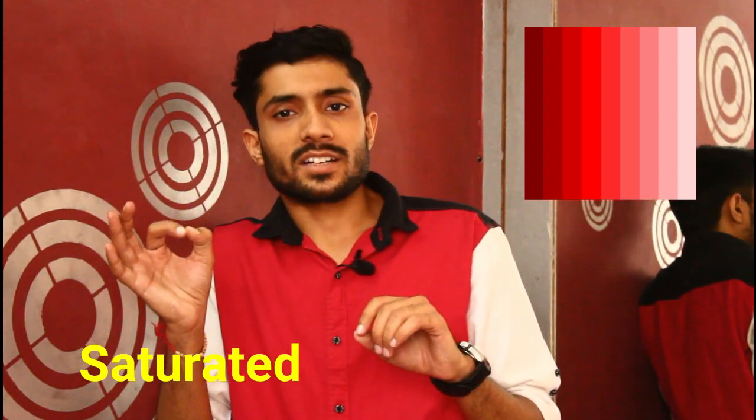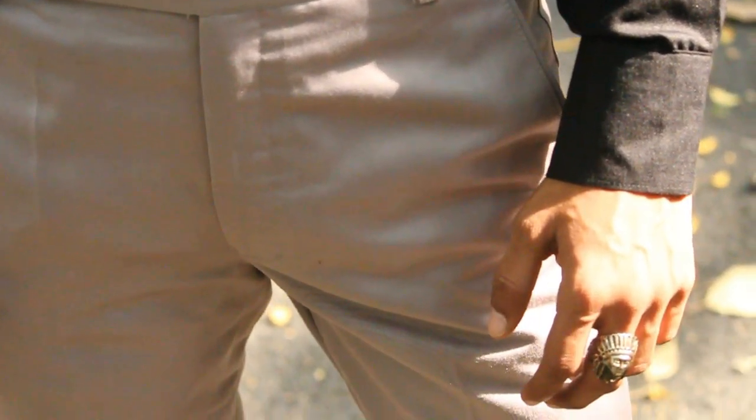Monochromatic color schemes come from a single base hue which has many shades — like red shades, saturated red and unsaturated red, some more faded and some brighter. For example, you can wear black and grey outfits together, which looks very amazing. You should try it.